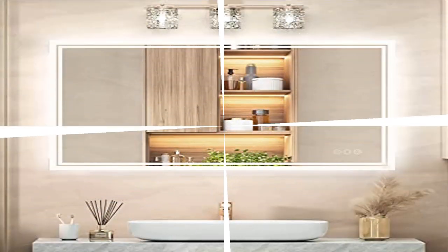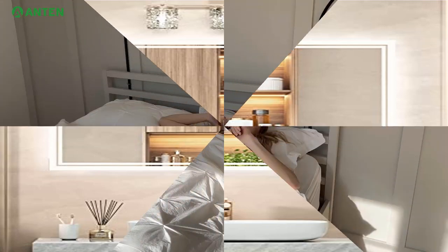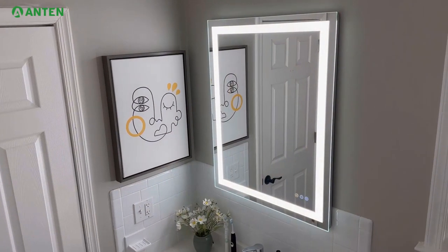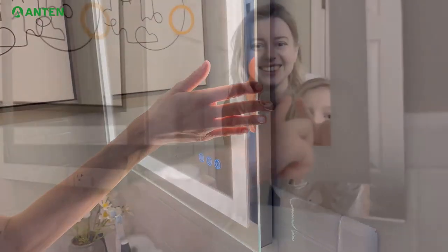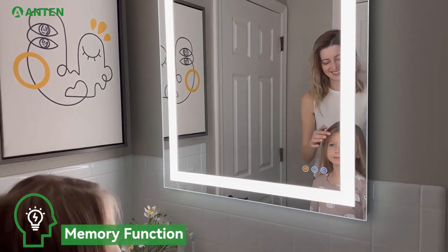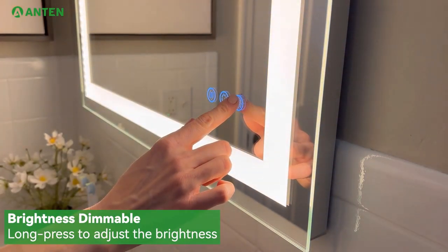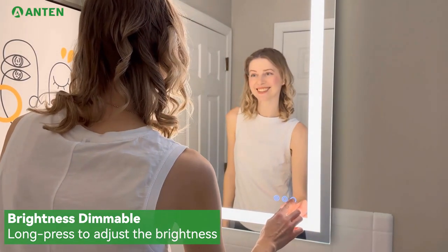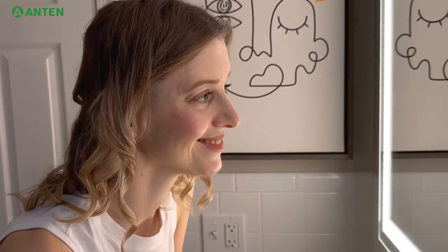Product 5: Antin 36x28-inch Backlit Bathroom Vanity Mirror with lights. Adjustable color and brightness: with stepless adjustable color and brightness settings, this LED vanity mirror offers customized lighting to suit your specific needs. You can easily adjust the color temperature from warm to natural to white, and each color temperature comes with stepless dimming. The smart memory function records your previous lighting settings, making it easy to pick up where you left off.